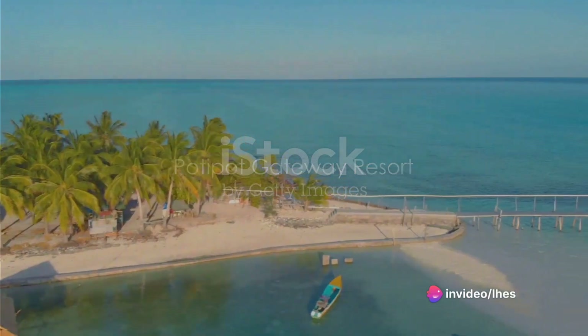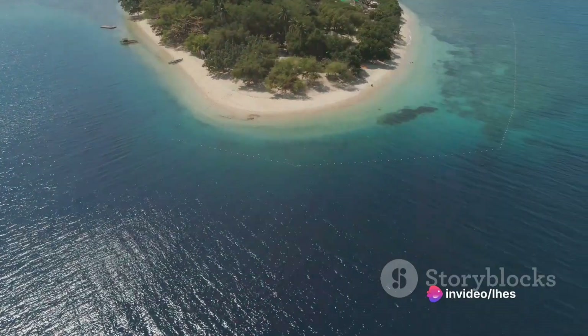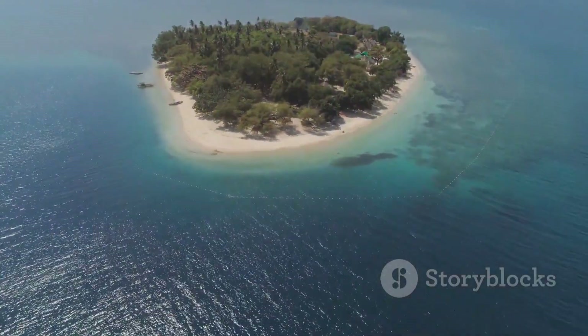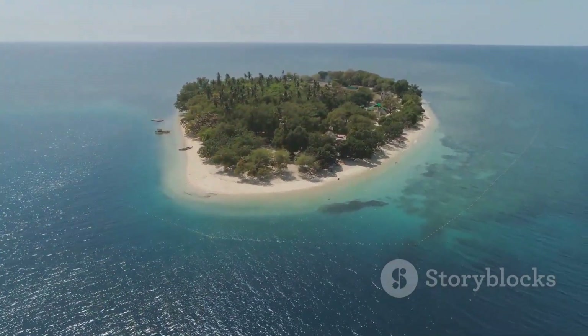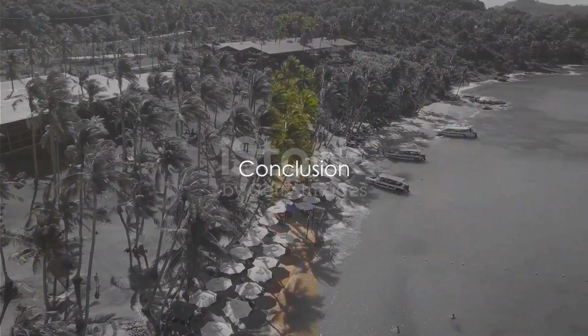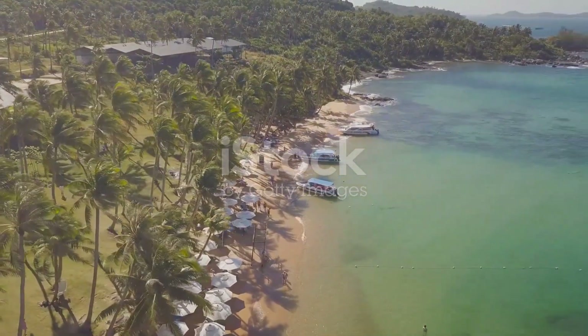Lastly, escape to Pundaquit Gateway Resort's beachfront property, where fresh air, a soothing sea breeze and relaxation await you. If you're feeling adventurous, try out their water sports, or take a speedboat to nearby Pundaquit Island for some quiet beach time. So, there you have it — ten Zambales resorts ready to provide the perfect beach getaway. The only question now is, which one will you visit first?